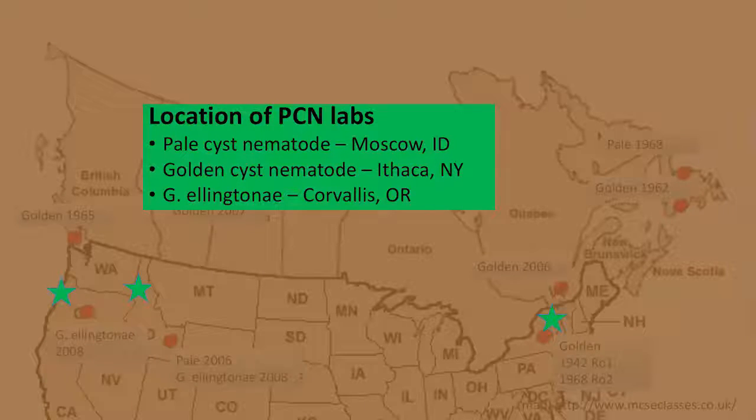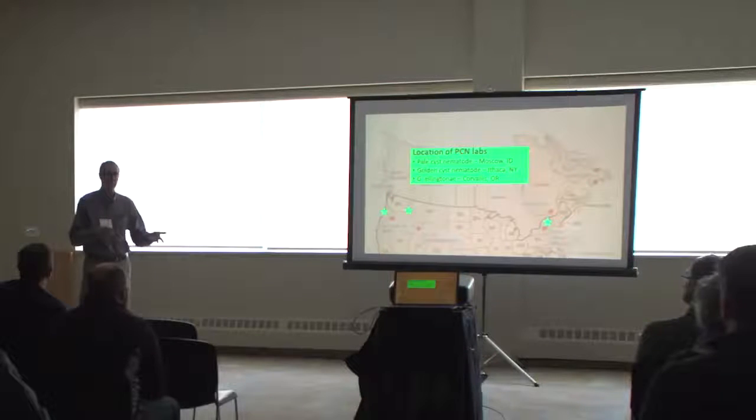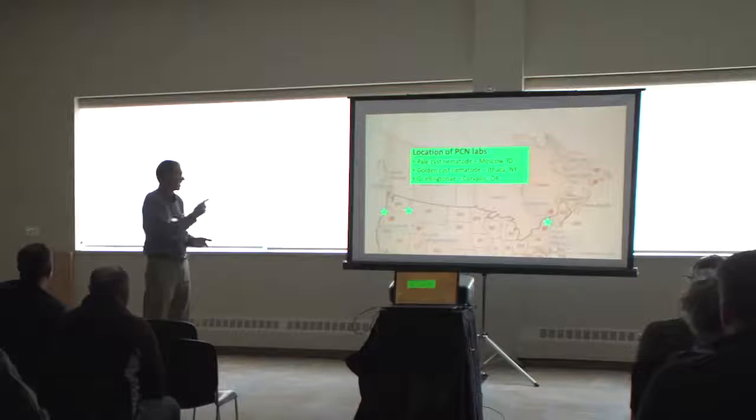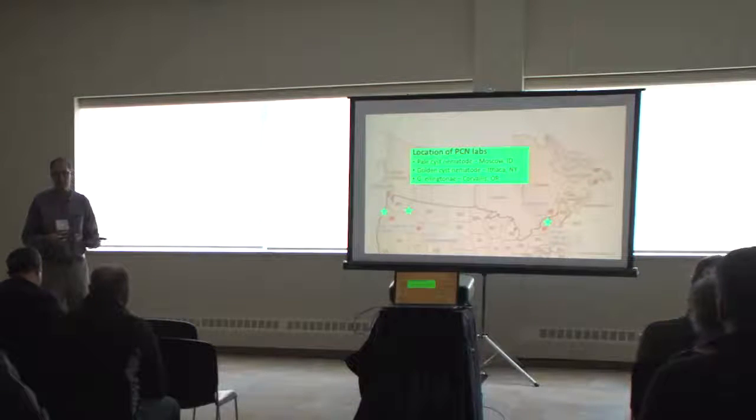The unique opportunity in this research project is that we know where the populations are, and we have three nematologists at key sites. In Moscow we have Louise Marie Dandaran, who is also leading the grant. In Oregon, Inga Zasada is working with elantone. In New York, ARS researcher Zhihong Wang is working with rostokiansis. They have biosecure labs with these populations. As a breeding program, we can gather genetic resources and advanced breeding lines, send the same material to all three locations, and get answers on resistance across our breeding program.